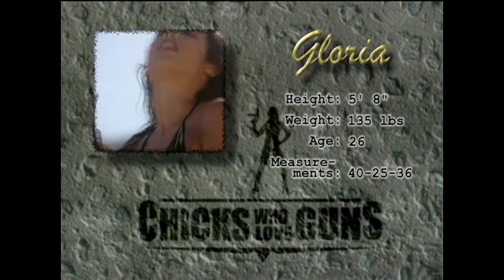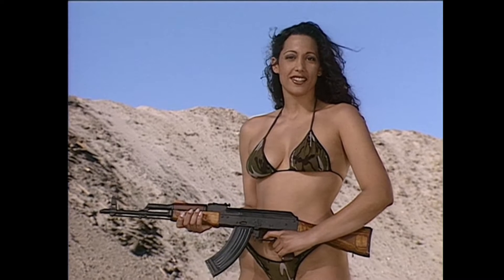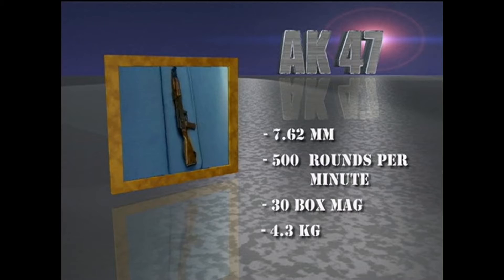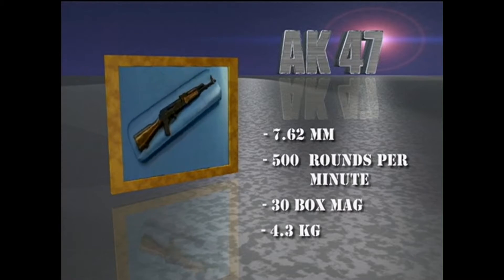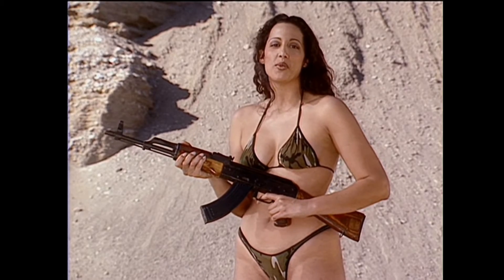I'm Gloria. I'm a full-time model and actress. You might remember me from Girls Just Want to Have Guns. This is the famous AK-47. With over 50 million manufactured in 10 countries, the AK-47 is the most popular assault rifle in the world.